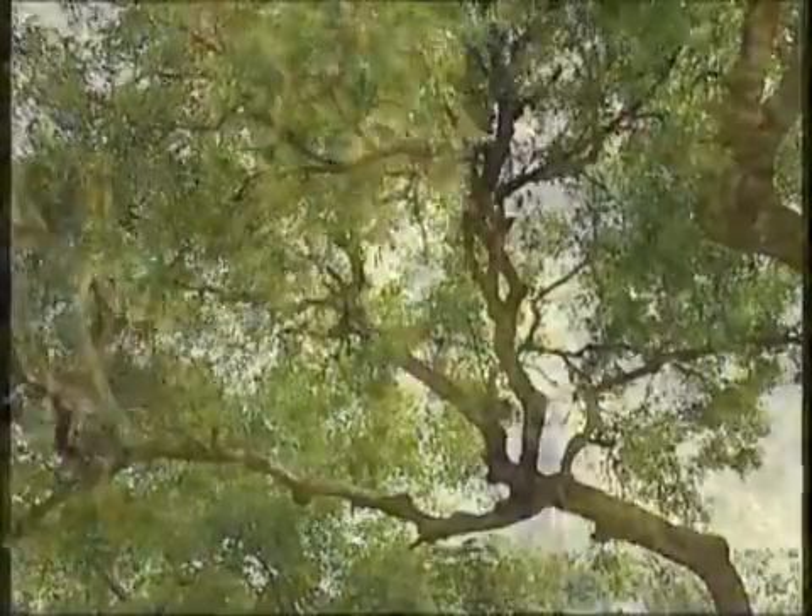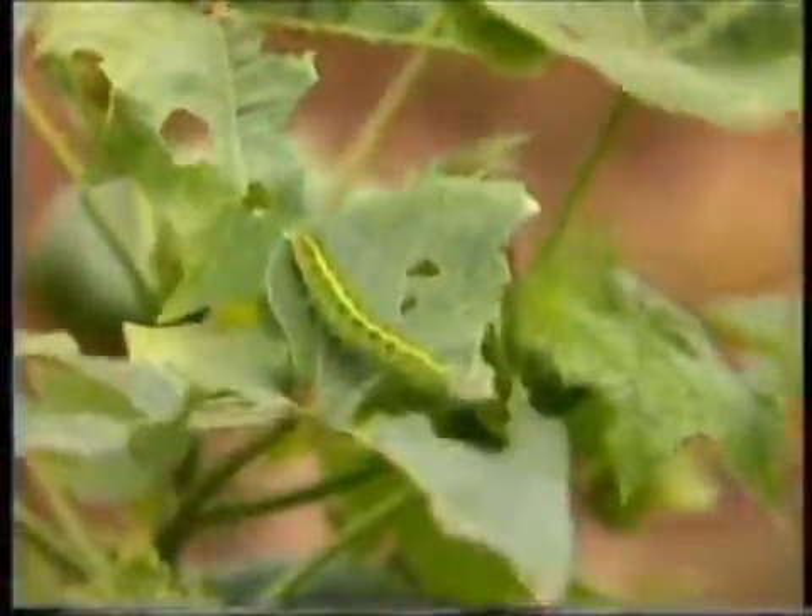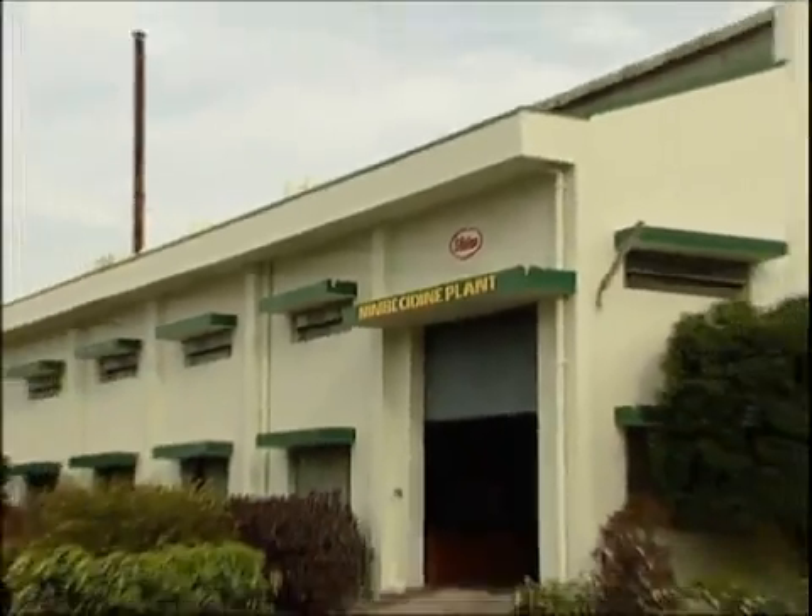Neem, a multifaceted, rich source of biochemicals, is effective in controlling more than 200 species of pests.